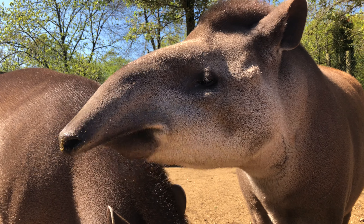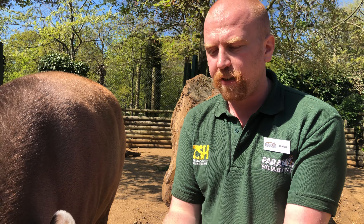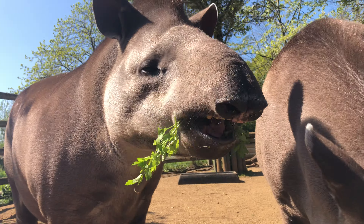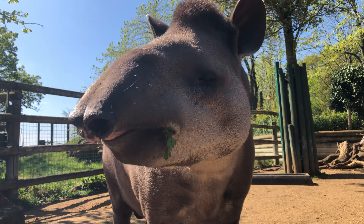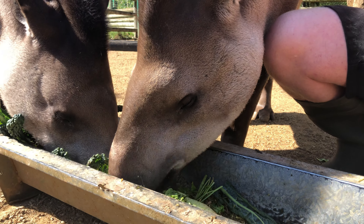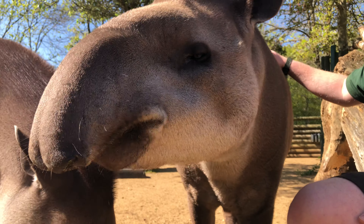Tapirs are also hunted in certain areas for their meat and skin. A surprising threat is road traffic accidents — tapirs are crepuscular or nocturnal animals, so they move around at night across their territories. As logging creates big highways through the rainforest, large lorries traveling at high speeds unfortunately cause tapir deaths. Conservationists are researching the main accident hotspots in the Pantanal to work with government and road stakeholders on solutions like wildlife bridges and reduced speed limits.